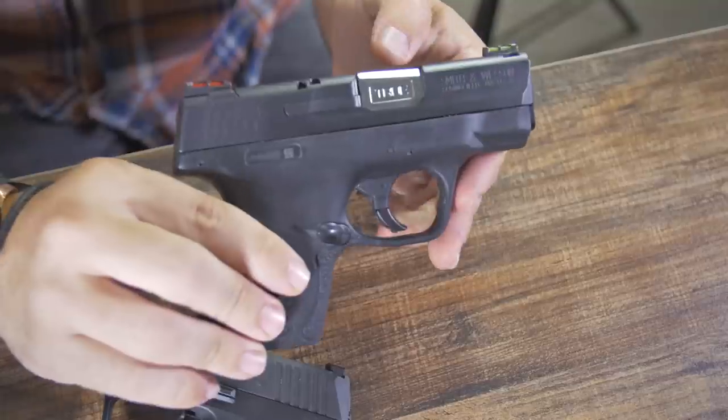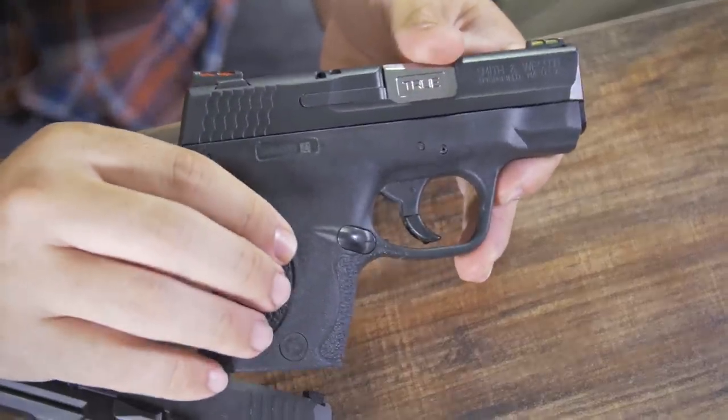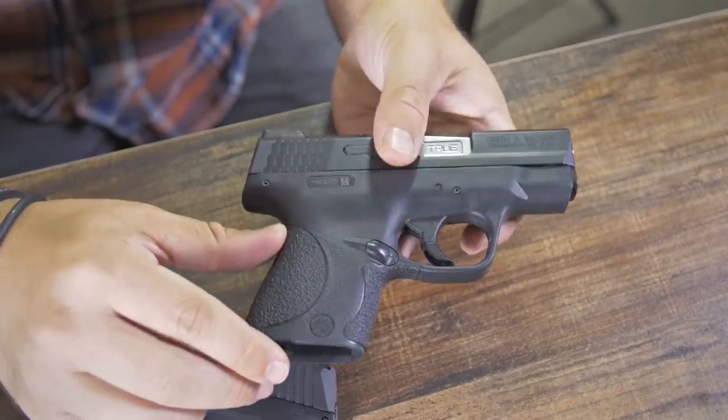This isn't particularly my favorite concealed carry gun, but it's definitely a decent option. It's well built and it'll do the trick.